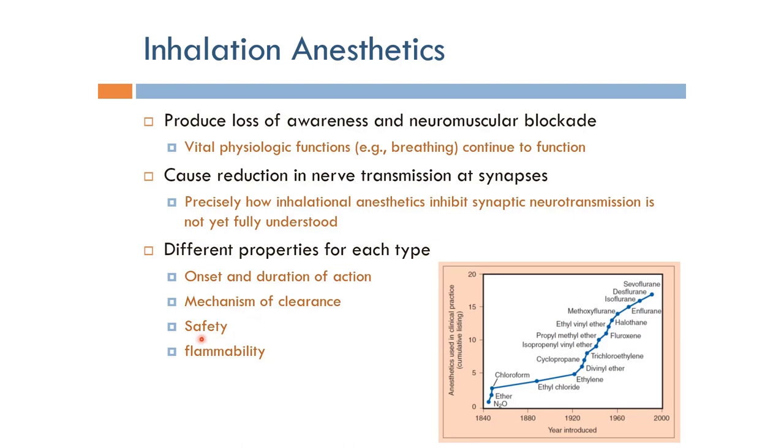Safety is another key criterion — meaning that the anesthetic should not be toxic like chloroform, which we said is hepatotoxic. These different types are compared in terms of safety of their operation. Flammability is also a very important matter, especially when electrosurgical units are used where electrical arcs are utilized to cause coagulation. If you have a flammable anesthetic in the operating room, this can cause an explosion, so flammability is a very important criteria when choosing inhalation anesthetics.